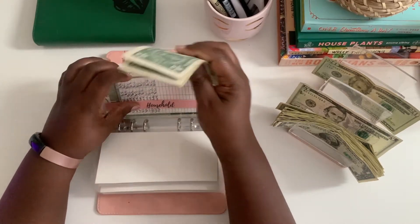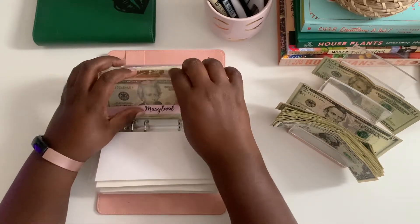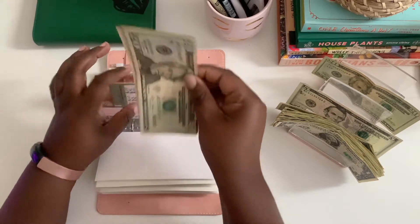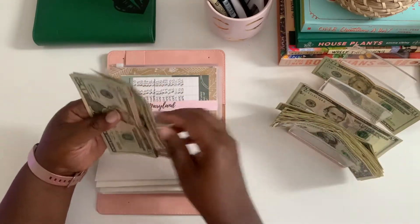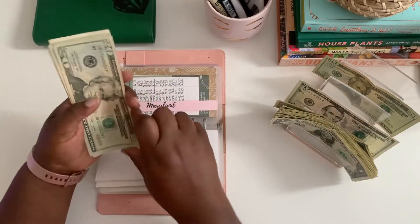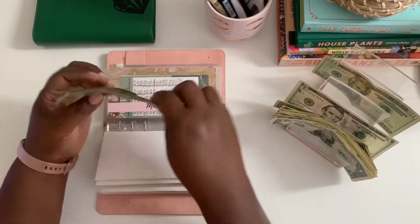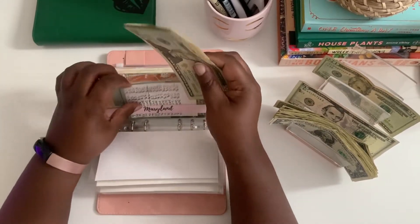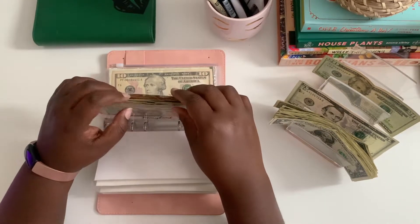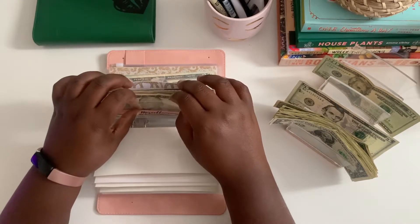Maryland is getting $3 — I don't know why I give Maryland $3, but there we have it. Counting: 20, 40, 60, 80, 81, 82, 83, 84, 85. Miscellaneous is also getting $3.